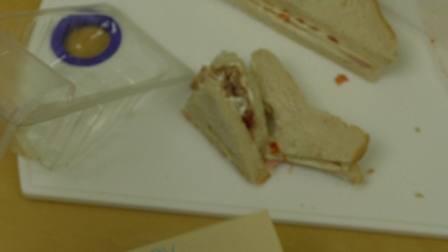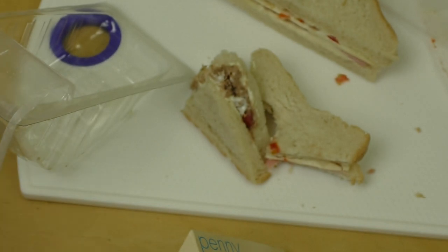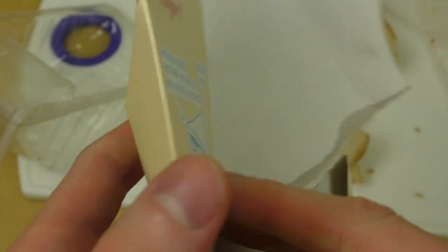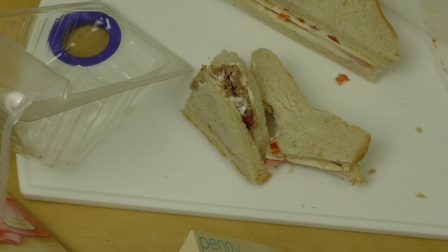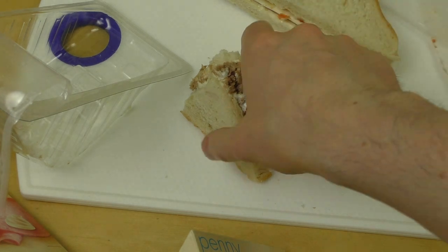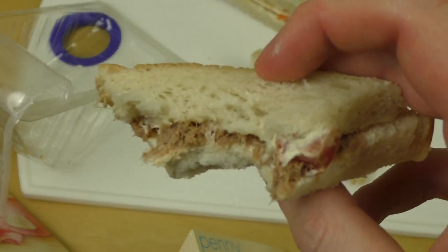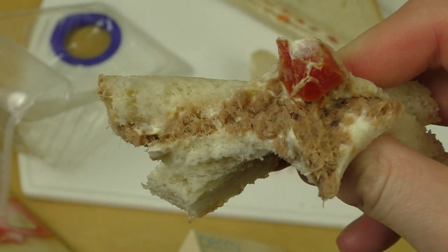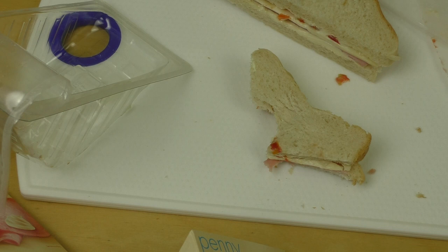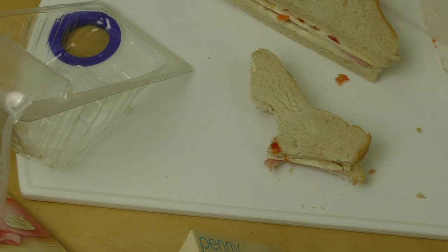Every supermarket has these — Lidl has them too, Penny has them. Who else carries them? Netto has them as well, I think. There aren't more supermarkets near me so I don't know others. Okay. Why it tastes so sour I don't know — it tastes strange, but oh well. Very mushy — would only be worth eating as a draw. Can just about eat it.